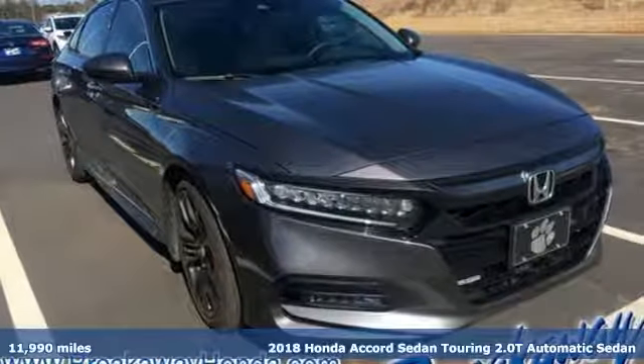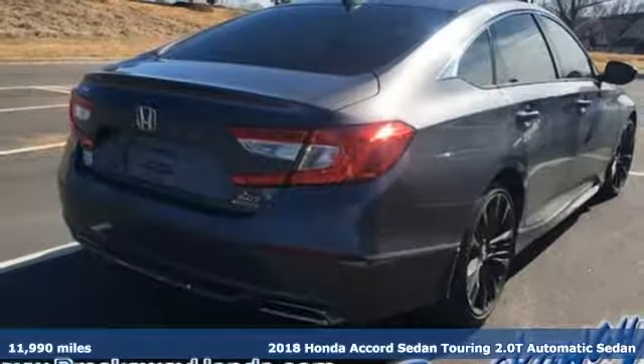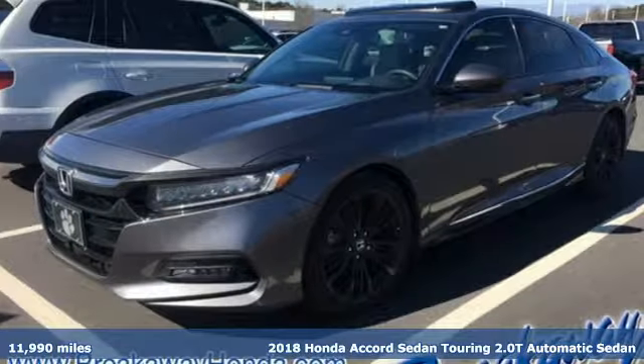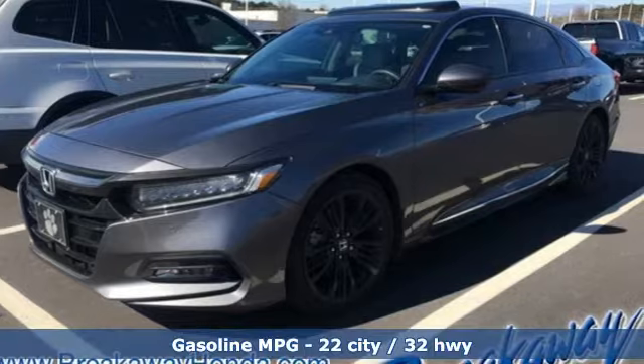It's a 2018 Honda Accord sedan. Honda made no compromises with this luxurious and practical Accord. And get ready for an impressive combination of features.